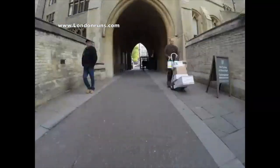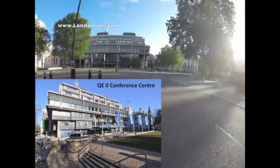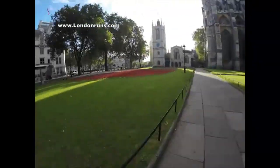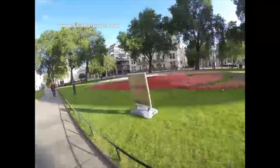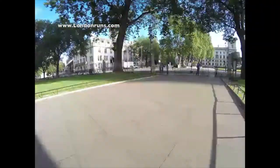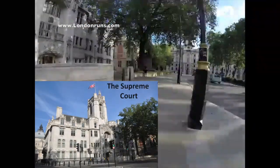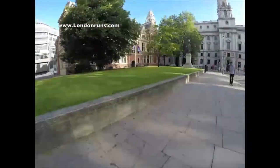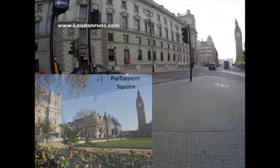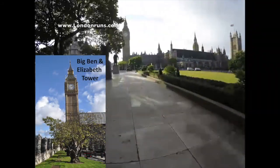Coming back out towards Westminster Abbey itself, on our right-hand side, we see the Queen Elizabeth Conference Centre ahead of us. Then we can turn down the side of Westminster Abbey, and we see St Margaret's Church in front of us. This is the parish church of the House of Commons. We exit onto Parliament Square and have the Supreme Court in front of us. We pass statues of Lincoln, Mandela and Gandhi, before swinging round onto Parliament Square itself, with a full view of the Houses of Parliament in front of us, and Big Ben.